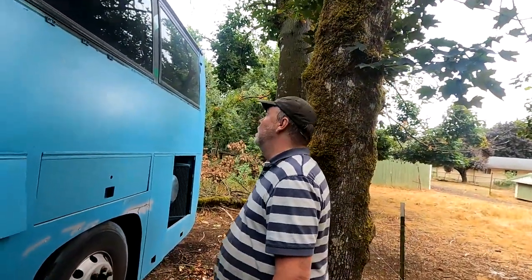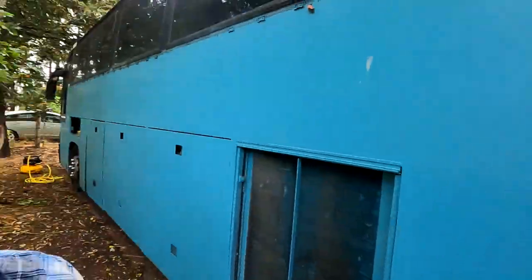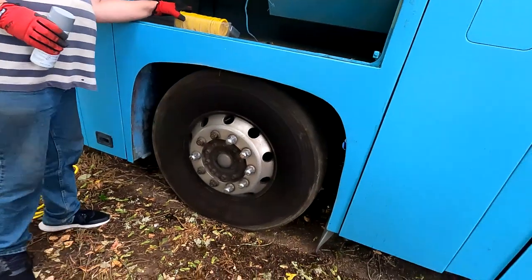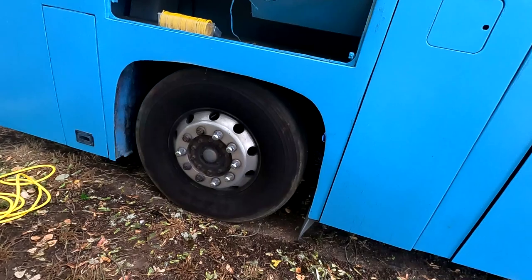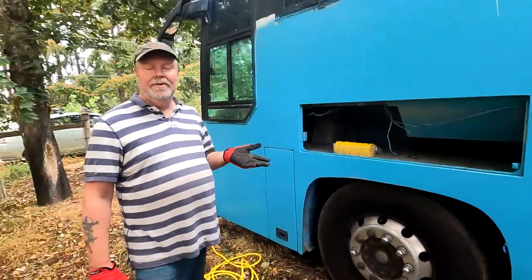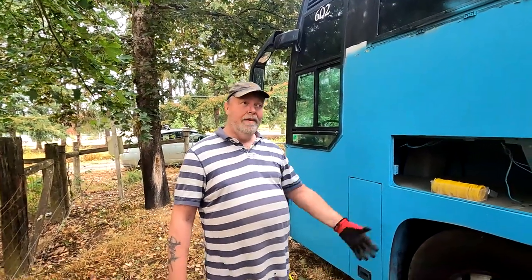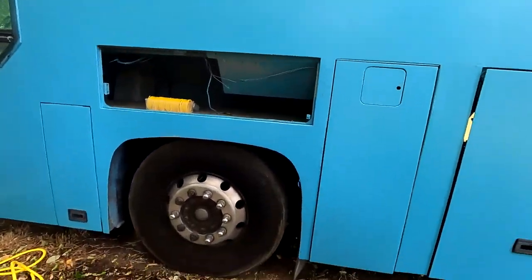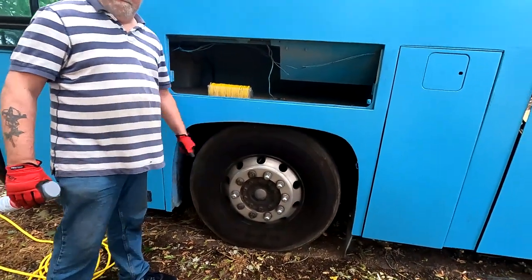We're maybe about a fourth of the way done taking everything out of the basement, and we're finding all kinds of weird things. We did get the tire done. It was definitely a good purchase to get an air compressor. The tire is now at about 100 psi — it's a little low but now it's like normal. The other tires are around 90 to 95 and slowly losing — they could use a bit more air. When we get into driving, we'll be more particular about tire pressure. We don't want them to go flat while the bus is sitting. A couple of these tires probably need to be replaced, and we need to get a spare because this bus does not have a spare tire right now.